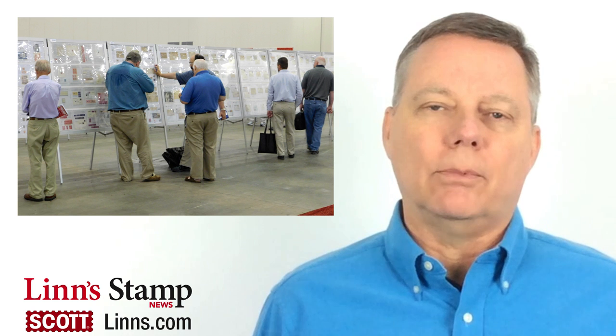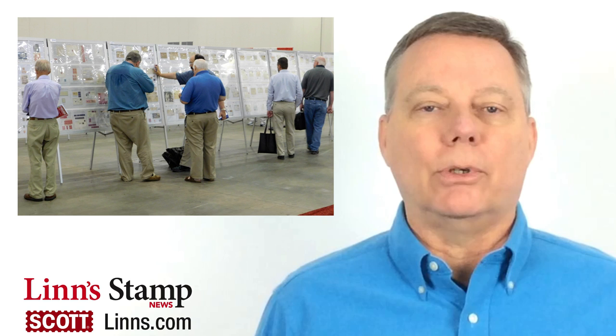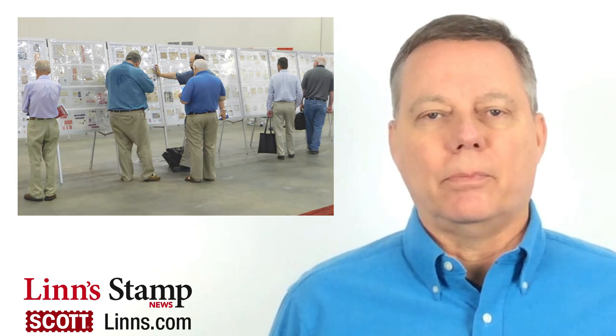There will be a show competition of larger exhibits set up in multiple display frames, and there will also be a separate competition for some of the top single frame exhibitors over the past year. You'll also have a chance to see one of the 1918 24-cent inverted Jenny error stamps on display, as well as the original 4-cent Dag Hammersholt invert error pane that was discovered in 1962. These are rare items that belong to the APS and are featured in the stamp show's Court of Honor display.